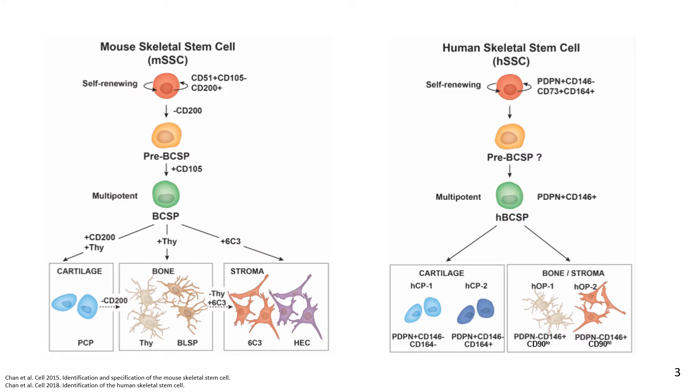The skeletal stem cell was characterized in mouse in 2015 and in human in 2018. These stem cells are recruited and activated to the site of a fracture and form bone, cartilage, and stroma, providing us an opportunity to analyze this clinical controversy at the cellular level.